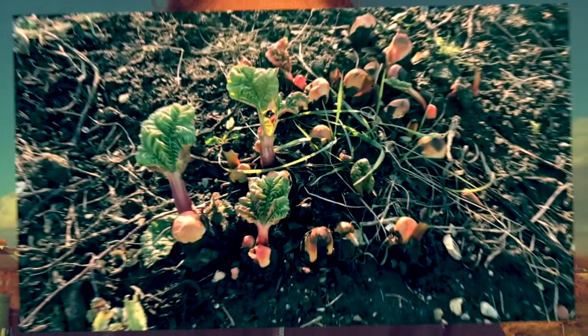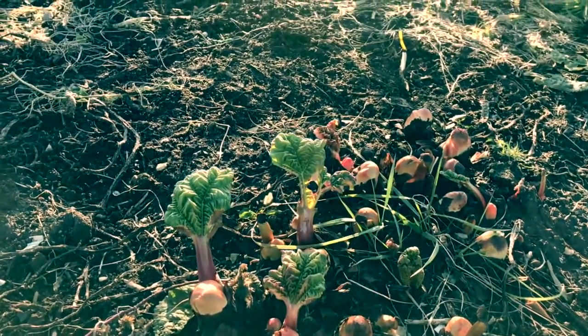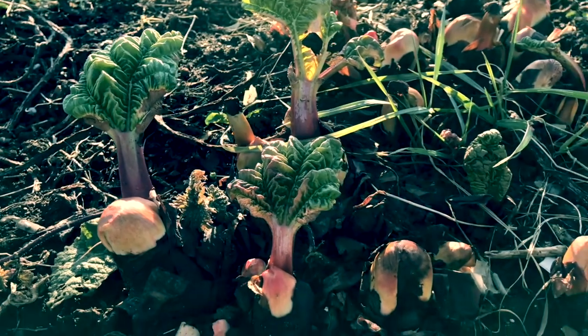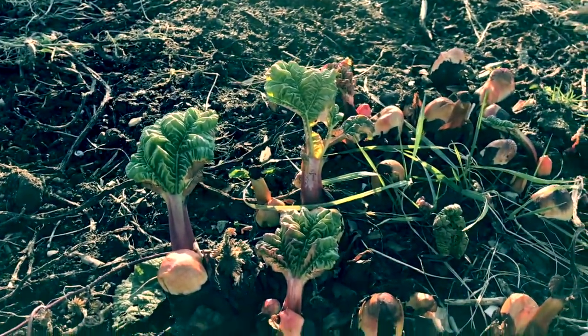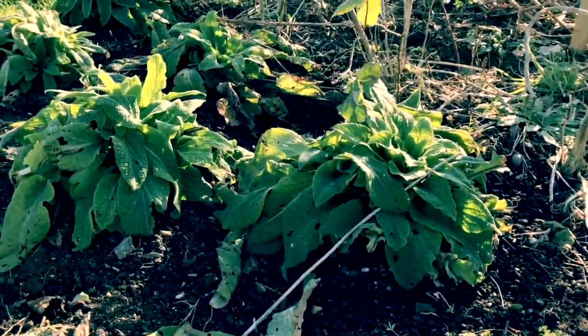Something that's always reassuring to see arriving back is rhubarb, and I love the way it bursts forth. Let me show you — hello my little rhubarb friend! Isn't that quite beautiful? I'm going to zoom in a little bit so you can see how it looks. If you've not grown rhubarb before, that's how it looks when it reappears — isn't that quite magical? I do have another little plant doing its thing as well, all quite exciting.